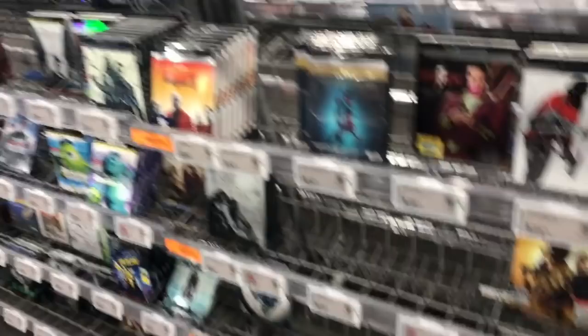That was all for my DVD Blu-ray Tuesday shopping video. If you guys enjoy these shopping videos, give this video a thumbs up. Leave me comments letting me know what you picked up on DVD, Blu-ray, or 4K, and also let me know if you've been checking out anything new on Netflix, new movies, or TV shows. Before the reviews, we're going to head to the drive-thrus — roll the drive-thru footage.